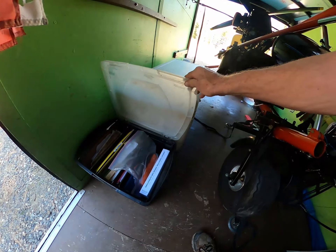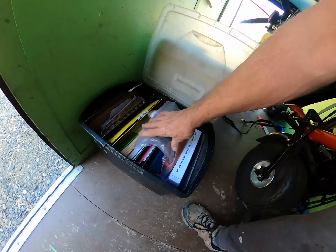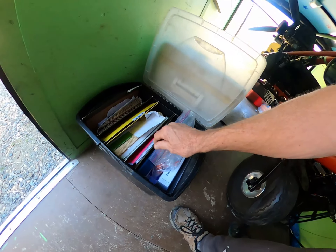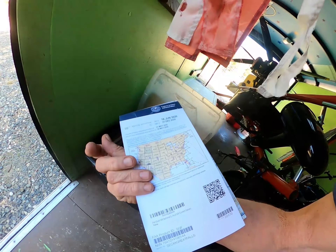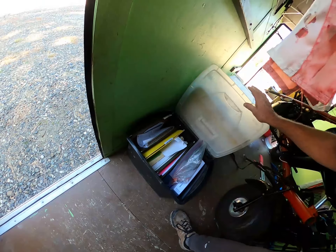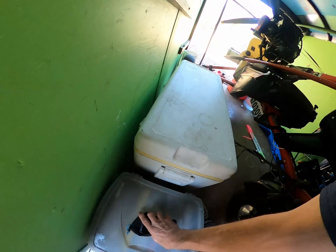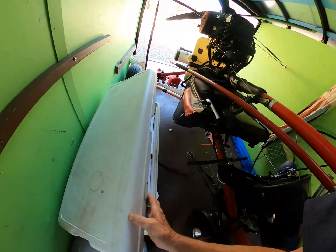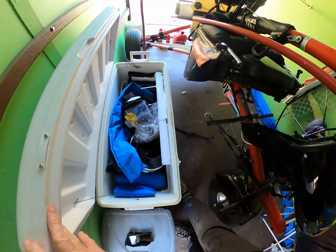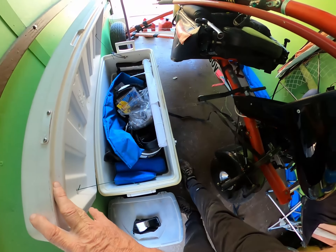Paperwork for my ultralight — log books, licenses, all that legal stuff. And some old charts for my local area where I'm flying. Those are handy to have. My toy box for my trike here, the helmets and everything for it, and all other little special things.